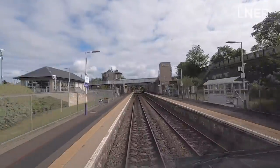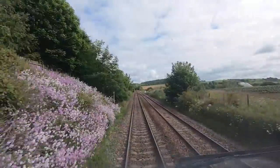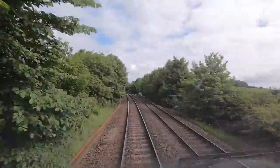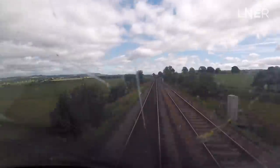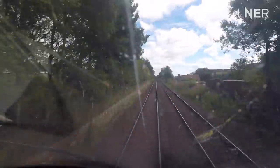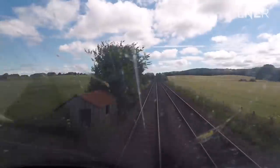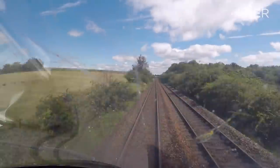We pass through Markinch and, as you can see, we are in some spectacular countryside. We pass Ladybank, then Cupar, then begin the journey towards Leuchars, our next station stop — home to the famous air show and a hot spot for many golfers.